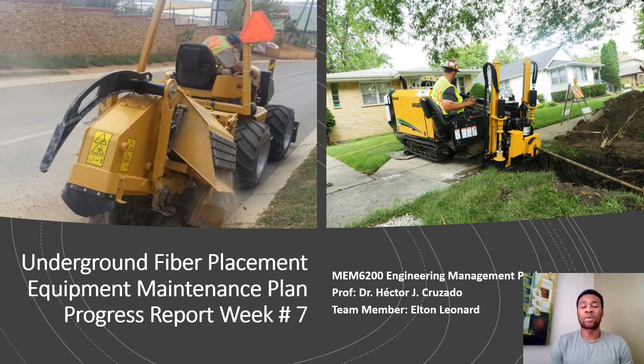I know some of you guys watching this do not have an idea of what we're going to be talking about, so I'm going to give you guys an overview throughout the presentation so you can understand what we're talking about and what we are trying to accomplish. Here in this illustration we have on our right hand the boring machine, and on our left hand we have the trench machine.